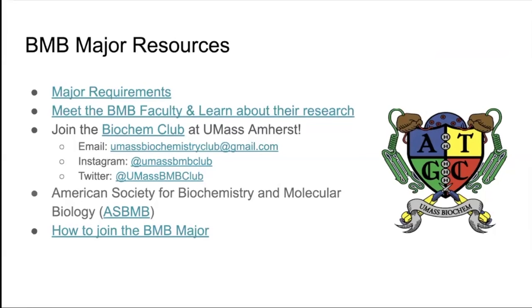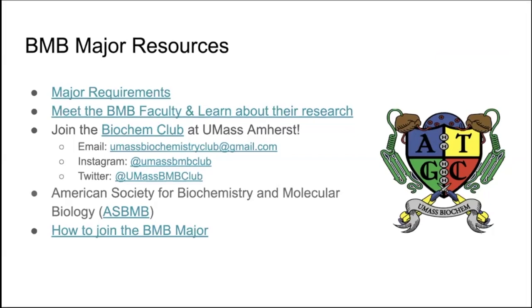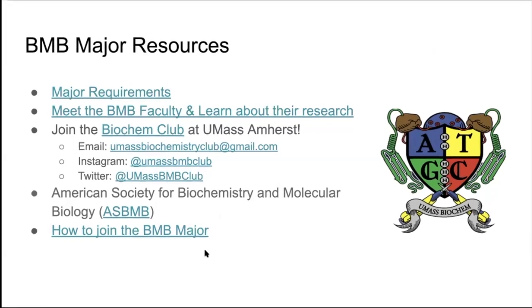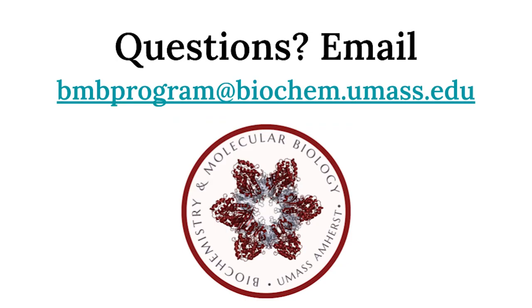Being a member of ASBMB gets you access to scholarships, poster presentations, journals, and many more opportunities. Also, if you are not a BMB major but you are interested in joining, you can find that by following the link here, which is also listed on the major department website.